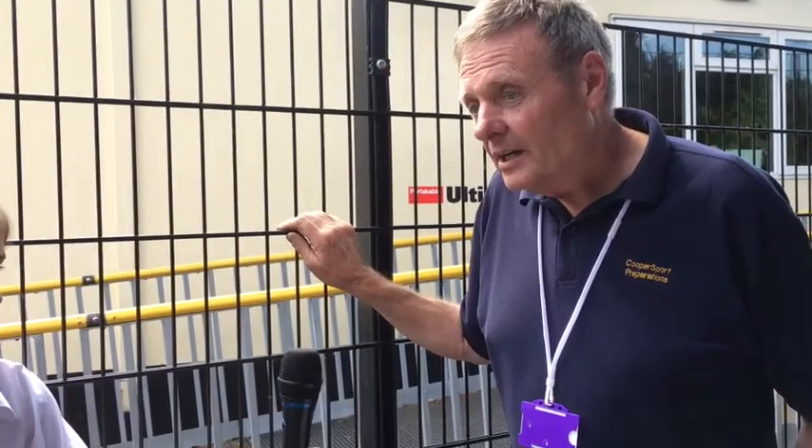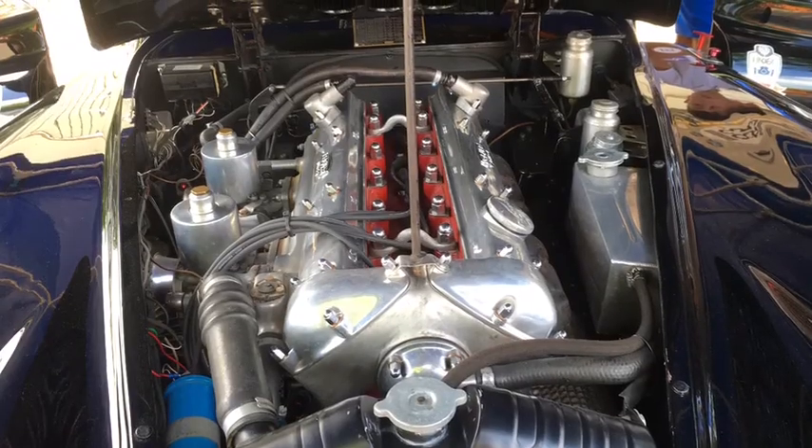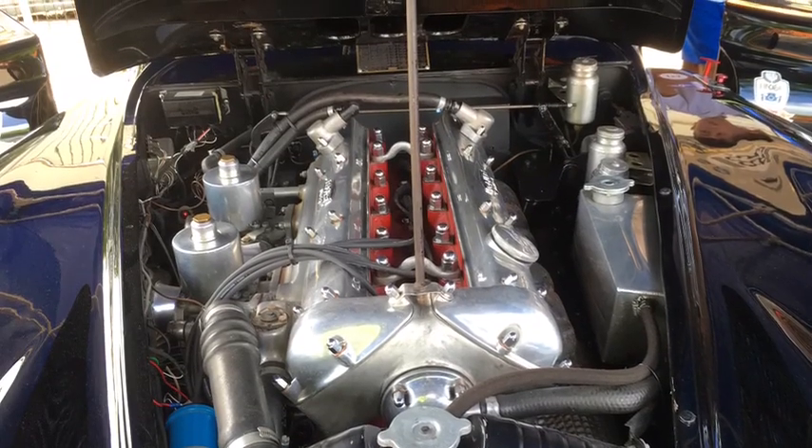Just how old is this car? This is from 1956. It's a Jaguar XK140 Le Mans car. It went to Le Mans in 1956 as a private entrant. If you have a look, you'll see on the top of the engine it'll tell you that.